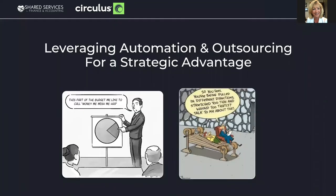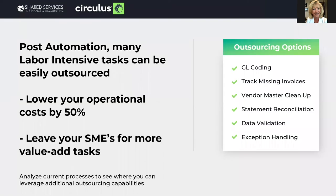Now let's go to the second section: leveraging automation and outsourcing for a strategic advantage. One thing all companies I've worked with have in common is they never have enough money or enough time. You feel you're being pulled in different directions, stretched too thin. One of the things most of my clients have done is not only use our automation capabilities, but have added outsourcing services as well.